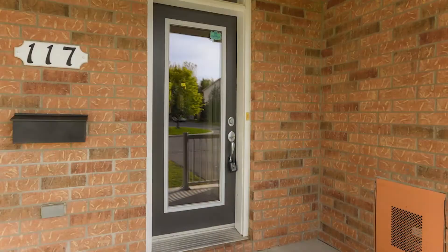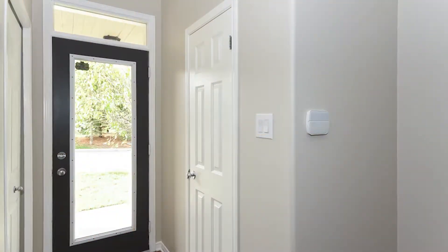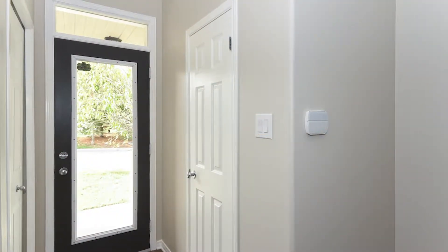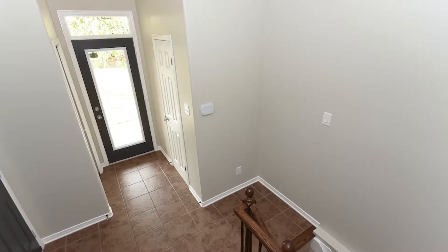When you walk up to this home it's got great curb appeal — interlocked front walkway, covered front veranda. You come through the glass door to 12-foot ceilings, ceramic tile, rounded corners on the drywall, beautiful rich railings, a really nice luxury feel to it.